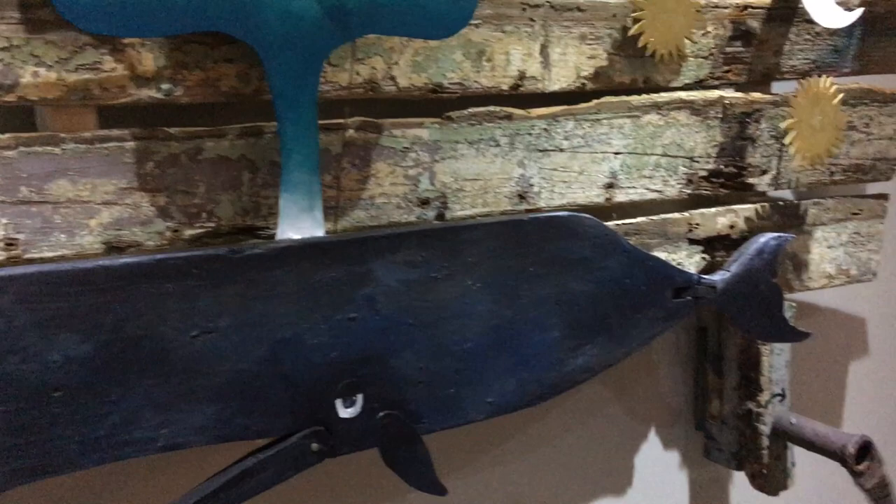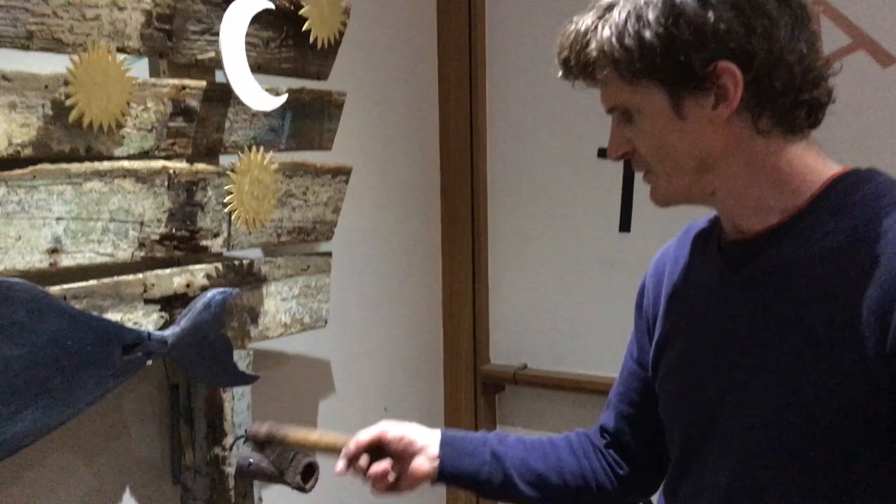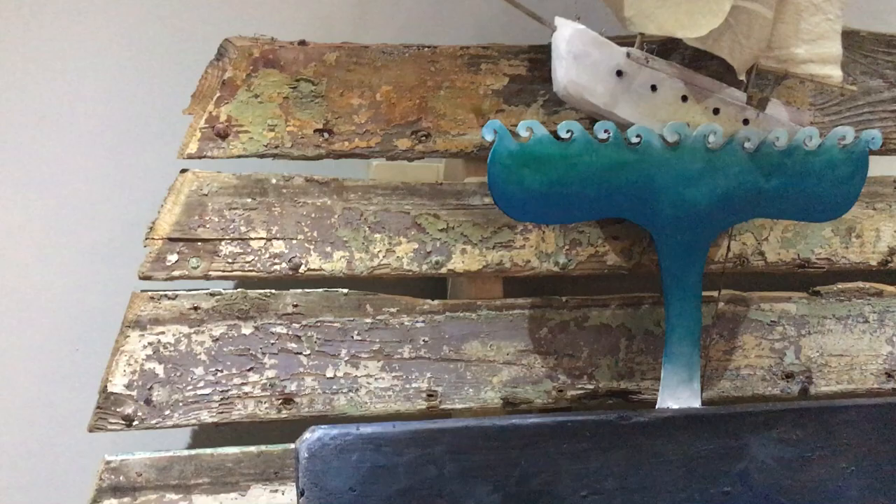The spouting whale is an old idea actually, but I haven't put it into practice before. It just seemed to appear. It's a real jigsaw puzzle of found pieces. The crank was from an old boat I found in Arclough. And the great old weather boards behind are another part of that.